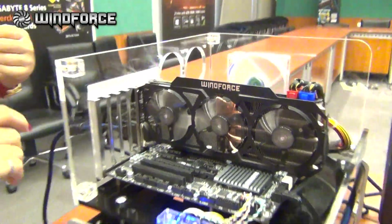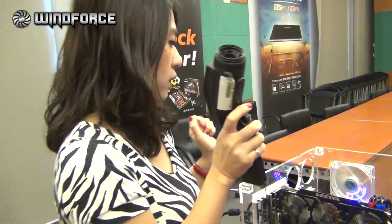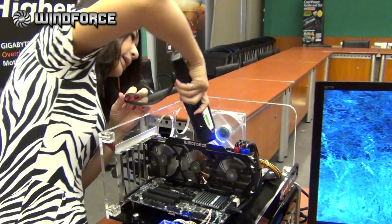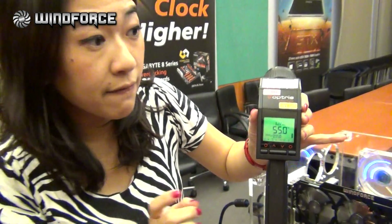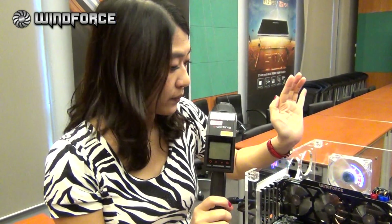So can I know the temperature here? May I have the gun? So we're going to tell you the temperature. Do you see the temperature now? It's around 55 degrees. So even though we are playing Metro Last Light with three monitors at the highest resolution for half an hour or more, we can still keep the temperature quite low.